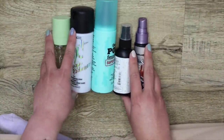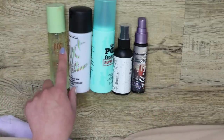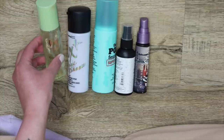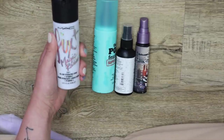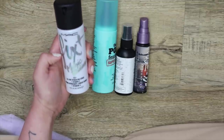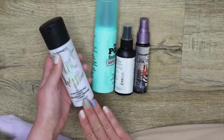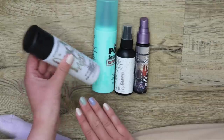Now here we are with the rest. I'm actually going to get rid of the Pixi Glow Mist — I find whenever I use this, it's a bit too heavy and whenever I go into a phase using it, I tend to break out. So I'm going to get rid of it for that reason. This one here is the MAC Fix Plus Magic Radiance — it has Vitamin C in it. I actually don't like this one as much as the original MAC Fix Plus, which I have a backup on. I find that this one's a little too tacky in finish, so I'm going to get rid of this one.